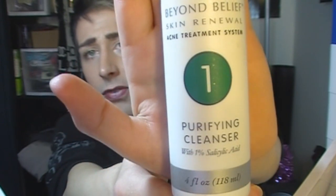Then I go in with this one right here. You can only buy it in the kit at Sally's and it's only like 20 bucks, so it's not overly priced. You get the face wash, the lotion, and the toner with it, and it's designed for acne. It's actually Sally's version of Proactive — it's called Beyond Belief Skincare, the Beyond Belief Skin Renewal Acne Treatment System. You do have to buy it in the full kit, but it's cheap, only about 20 bucks, and it lasts quite a while.